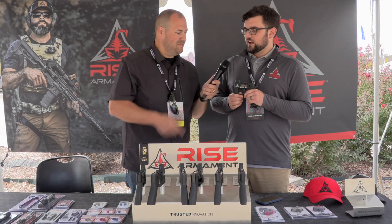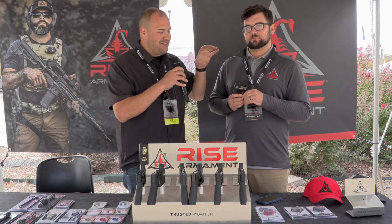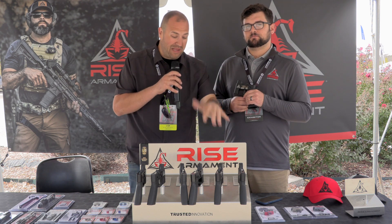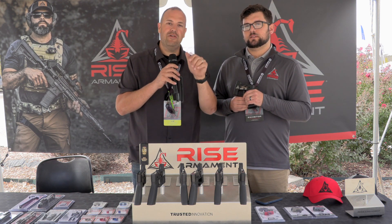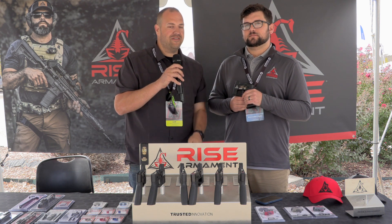MSRP is $299. For more information about not just the Iconic but their full line of triggers — and I'll have some videos coming out soon because I've been playing with some of their other products — check us out online at Guns and Tactics. We'll have links, info, and all sorts of good stuff. For more TriggerCon 2022 coverage, make sure you stay tuned. Thanks for watching.